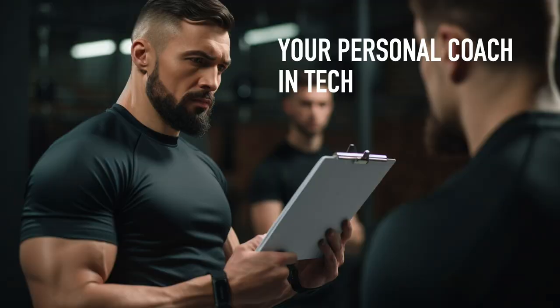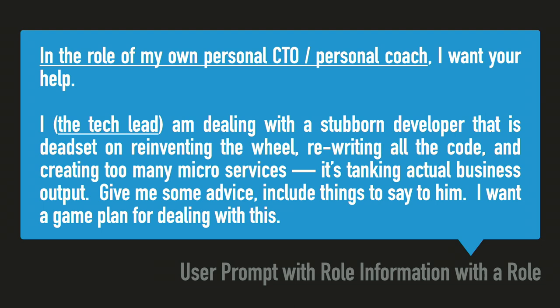Your personal coach in tech — or in anything. I use it for everything, not just tech. Another thing that helps people is the framing of telling ChatGPT who to act as. You essentially have a free personal coach. These coaches you pay hundreds of dollars for don't always know the answer and take time to reply to you. You have a personal coach for any type of situation — you can just ask for advice.